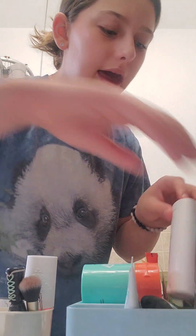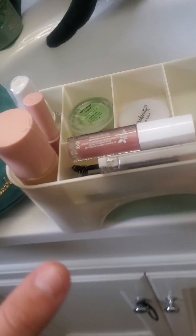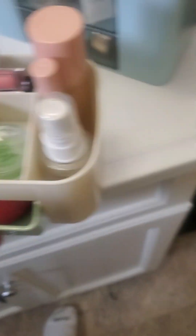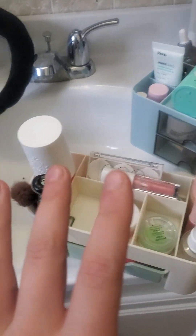I'm gonna put my deodorant back. Here is my skincare caddy — there are drawers down there — and then my makeup caddy. There's a drawer that goes this way, so that's way more organized. This smaller one is for traveling only. I think that's it — oh, one more thing.